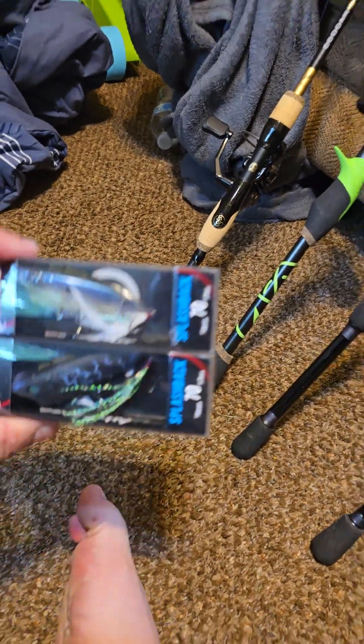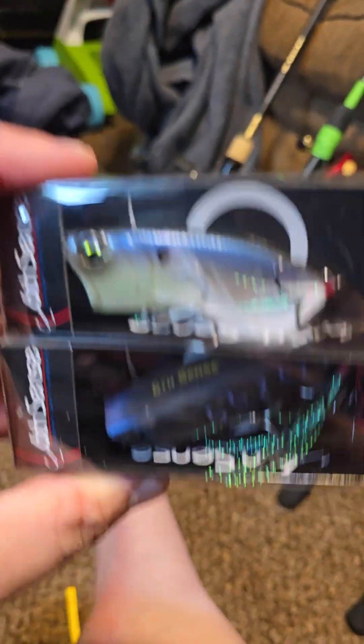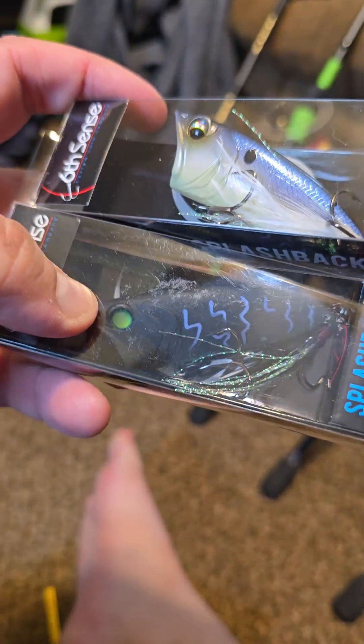I picked these two up today — I've never tried these little Sixth Sense lures, but they looked kind of cool. Especially this one. I thought I would give those guys a shot and see how that goes.